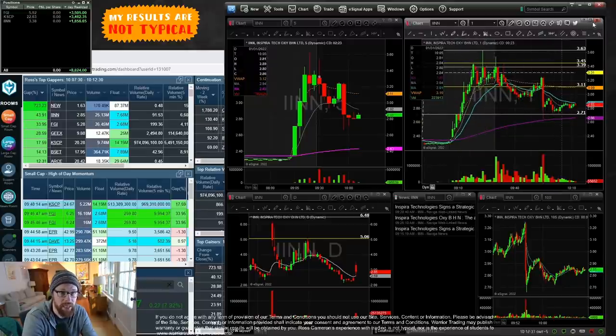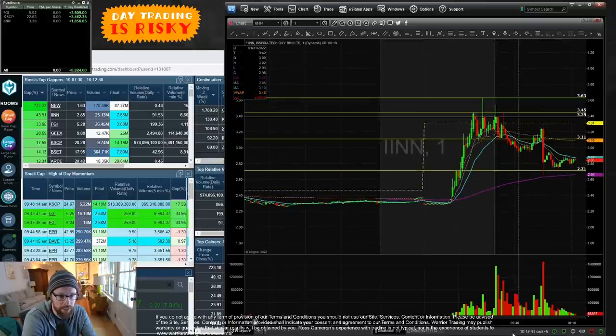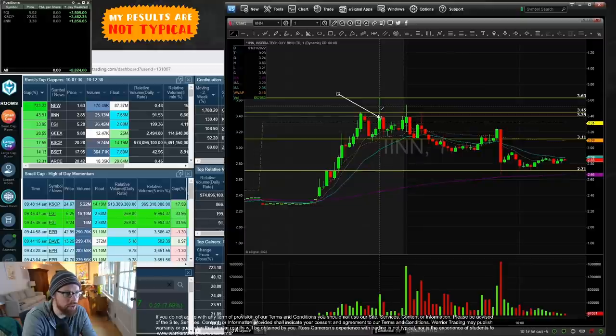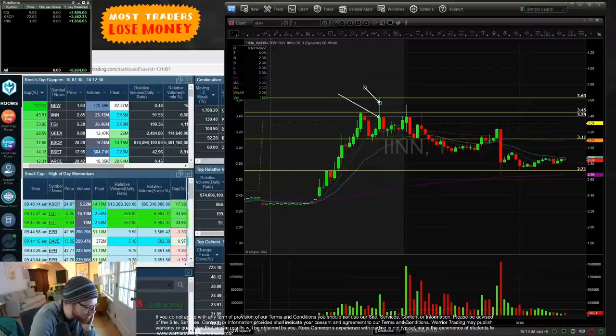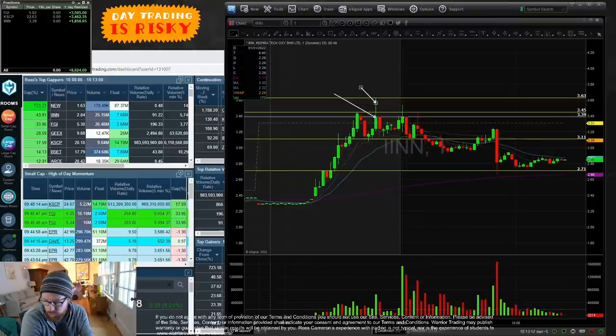IINN had pretty choppy price action — just all over the place. I took all my trades on it during the morning show. I had a trade right here, long at 3.39, and sold at 3.63 — well, that was the high, but I took my profit in that candle. That was actually my only trade on IINN.